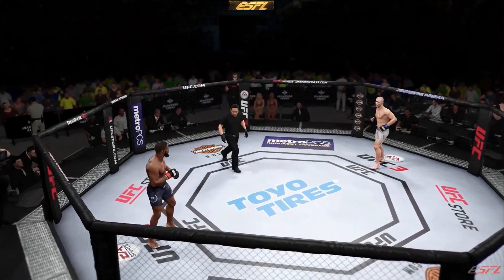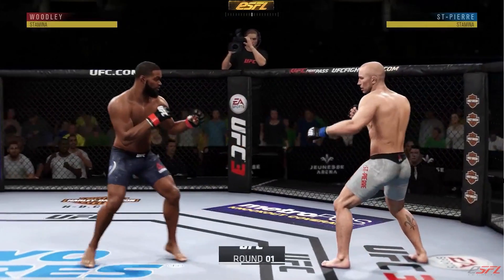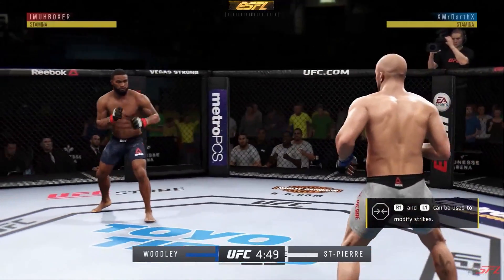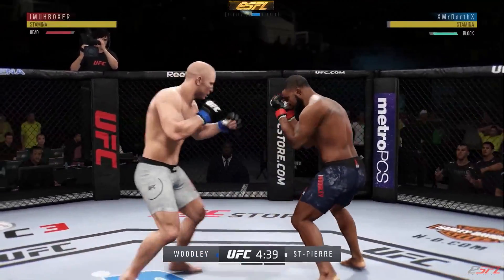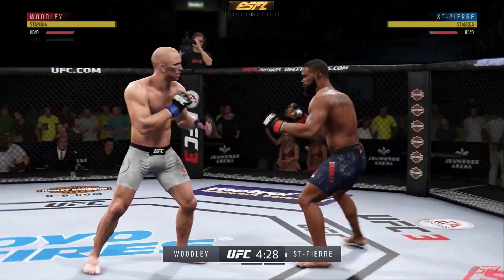Right now you've got my latest ESFL match where I've got Tyron Woodley facing off against GSP. The first thing - I never come out and touch gloves, but you see I'm playing around and you should never play around in the octagon, because the camera switches to the blue glove. So you should never play around in the octagon. This is how you want to think about it when you've got a grappler in your face and they close the distance.